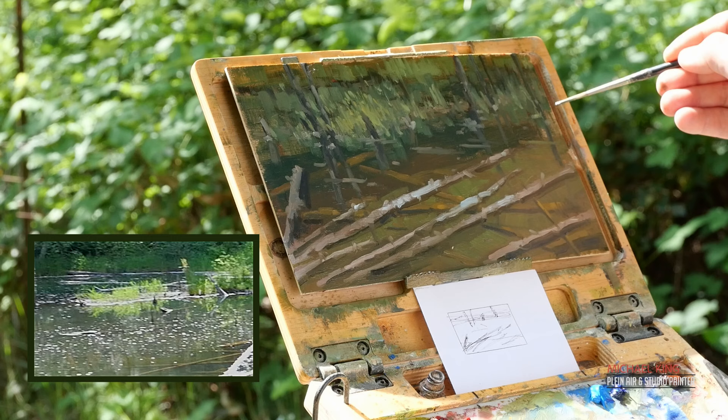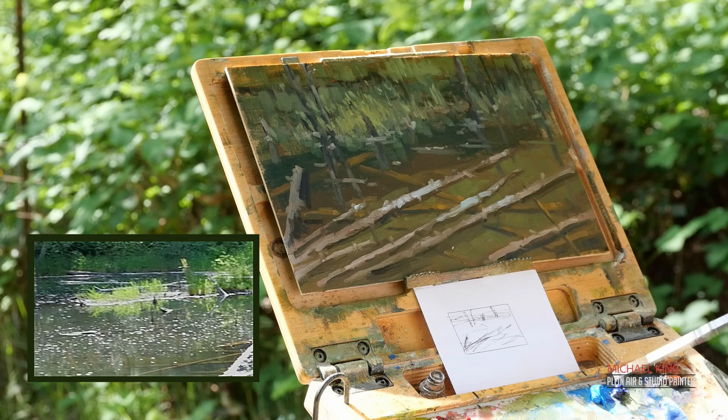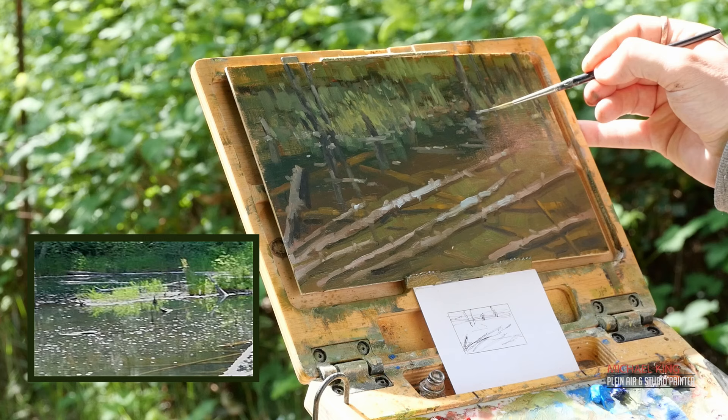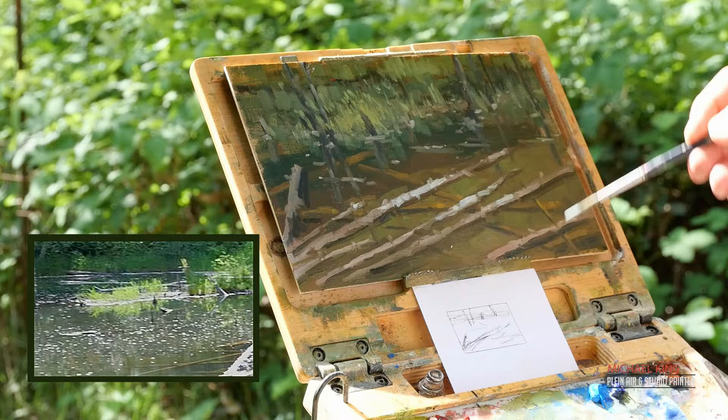Some of the last elements are those really bright specular highlights on the water — this is what really brings the water to life. The other strokes have helped, but sometimes you just need that really bright specular highlight. The key is not to do too much, and that only comes with experience. I think I did a fairly good job here — you don't get a sense of it being overwhelming. You travel into the painting through the logs up to the focal point, which is the warm yellow grasses.